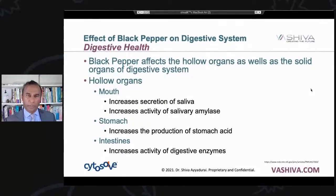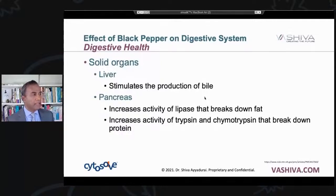Black pepper affects both the hollow and solid organs of the digestive system. In the mouth, it increases saliva — very important for oral health and extremely important for digestion — and it increases salivary amylase that supports digestion right at the mouth level. In the stomach, pepper increases the production of stomach acid, which is critical for breaking down protein. Black pepper also increases the activity of digestive enzymes in the intestines. In the solid organs, it stimulates your liver to produce bile, and it increases the pancreatic activity of lipase — which breaks down fat — and trypsin and chymotrypsin, which break down protein.